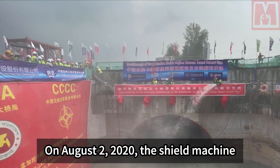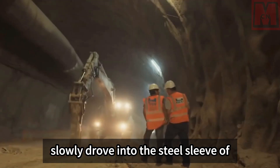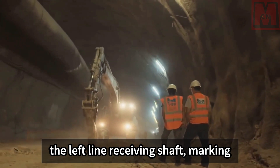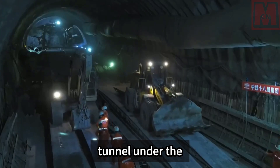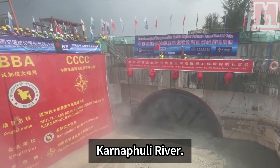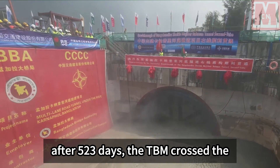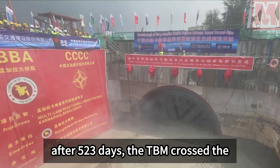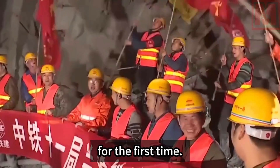On August 2nd, 2020, the shield machine slowly drove into the steel sleeve of the left-line receiving shaft, marking the completion of the left-line tunnel under the Karnaphuli River. Starting from February 24th, 2019, after 523 days, the TBM crossed the Karnaphuli River for the first time.